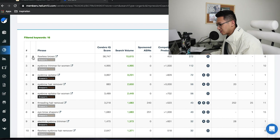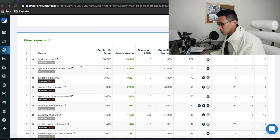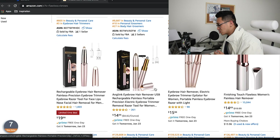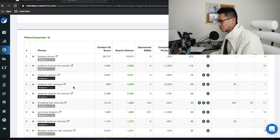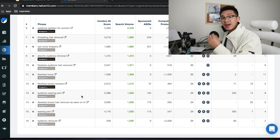We're going to take keywords under 20,000 searches per month, so we'll eliminate 'eyebrow razor' — that's a bit broad. For 'flawless eyebrows,' if you're questioning whether a keyword is relevant, Cerebro lets you click a little arrow and it pulls up the keyword search on Amazon to show what products appear. When you type in 'flawless eyebrows,' yes — the eyebrow epilator shows up. So we can use this keyword.